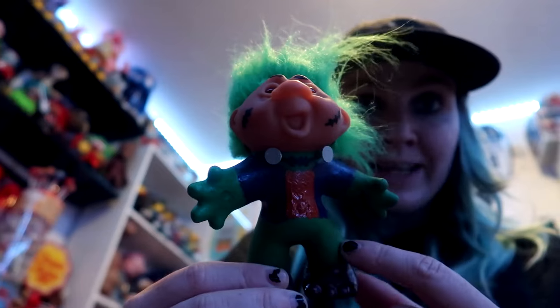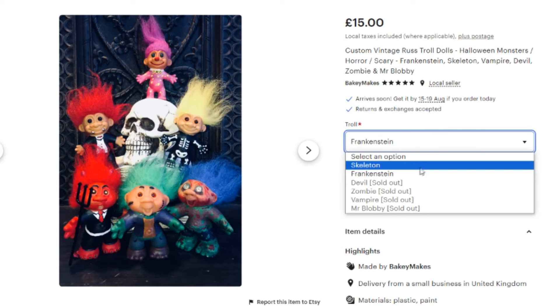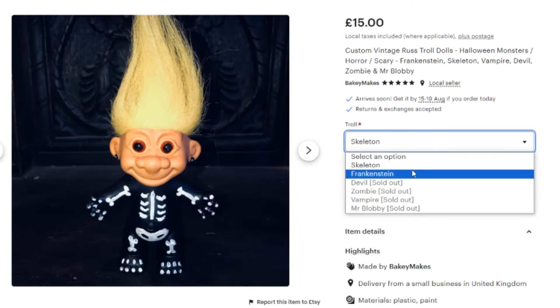Obviously got straight into the loungewear — ignore that, you get home and you put your lounges on. I put the bolts in and just need to paint the Frankenstein's trousers now. Make sure you check the Etsy down below because those two trolls might still be on sale when this video is up. Also a package came for me.